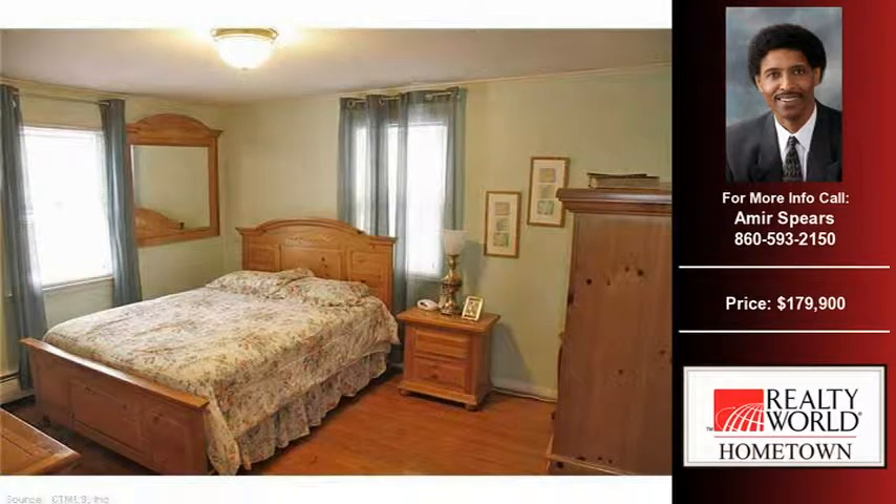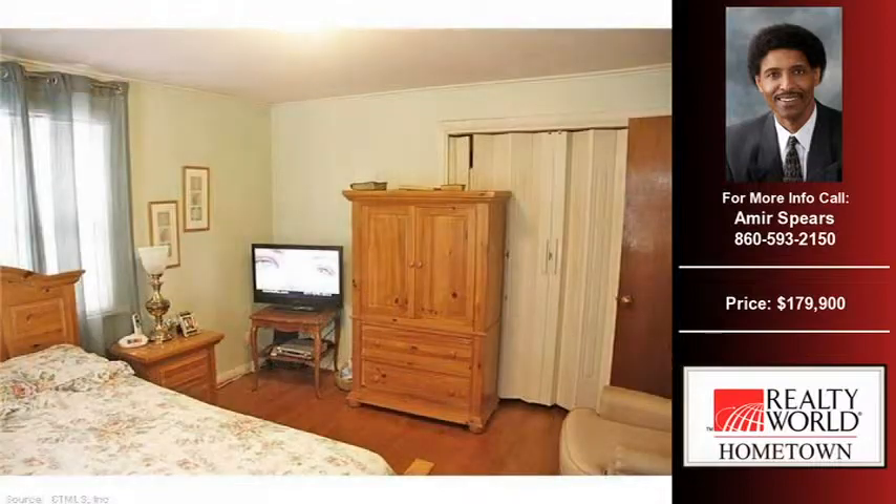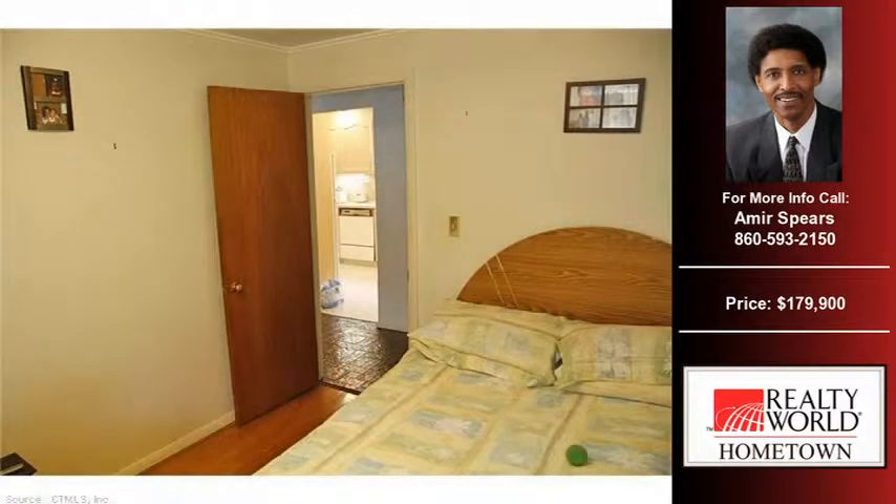Welcome to another home for sale in Bloomfield, brought to you by the real estate professionals at Realty World Hometown. This three-bedroom and two full-bath home was built in 1957 and is situated on a 0.55-acre property.